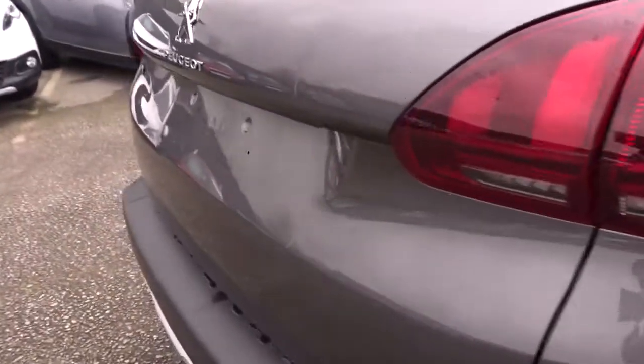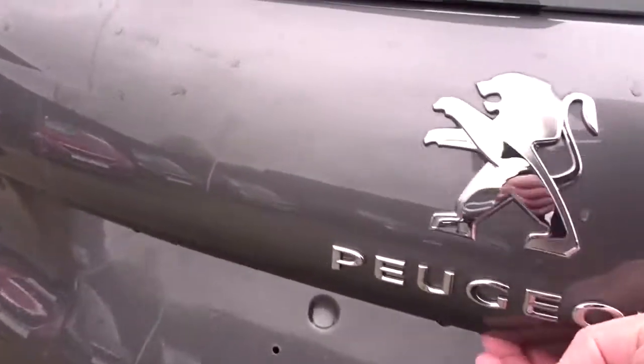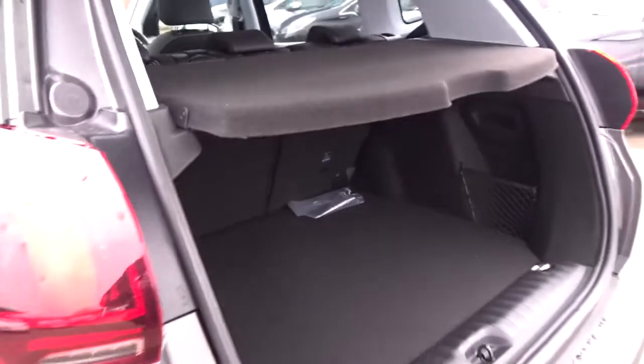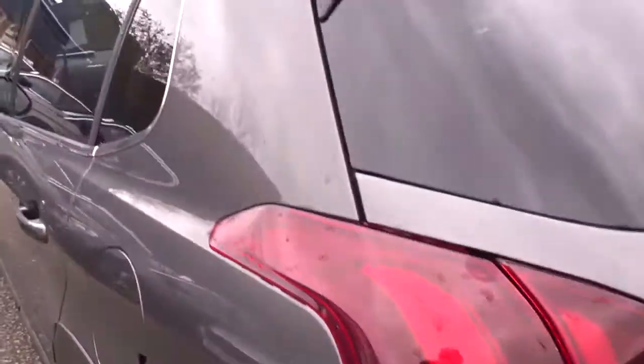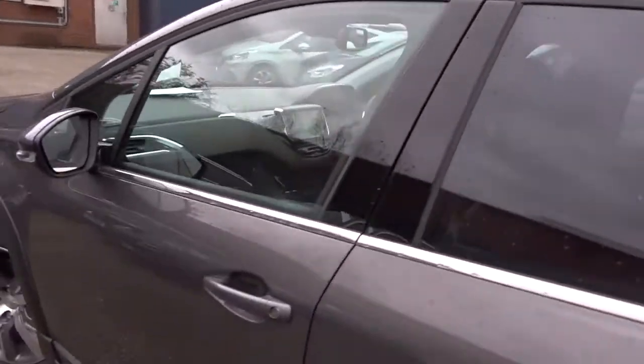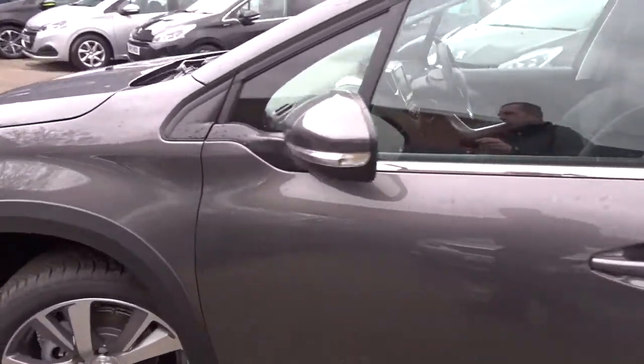Moving on to the rear of the vehicle, it comes with an excellent size boot area, complete with 60-40 split rear folding seats with Isofix top tether strap fittings on the rear for that extra security when fitting child seats. There are also tinted rear windows, integrated roof rails, and colour-coded door handles and door mirrors.